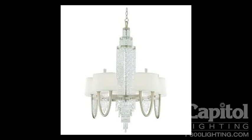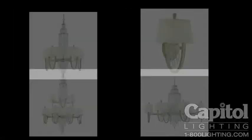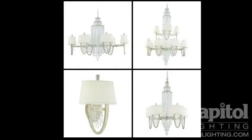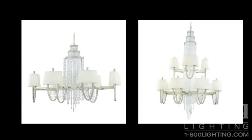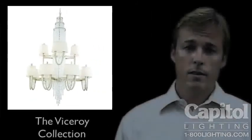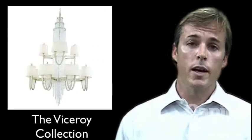The shades are finished off nicely with a crystal finial that really complements the rest of the fixture. Viceroy is available in a 10 light chandelier, a 12 light island fixture, or a 24 light chandelier. We also offer a matching wall bracket. This is the Viceroy Collection from Corbett Lighting.